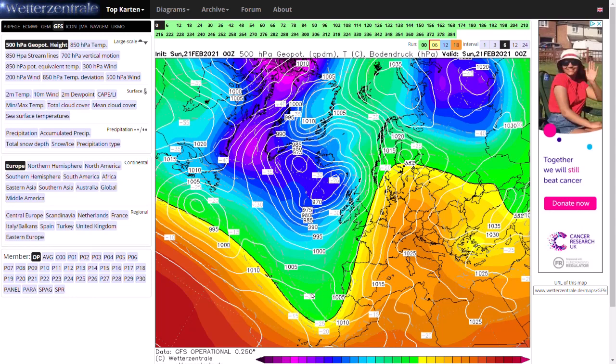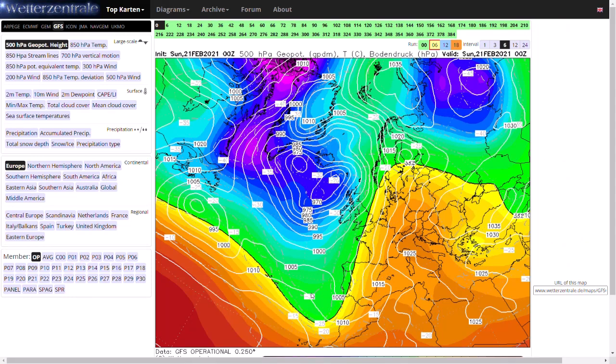Do remember, if you enjoy my videos, make sure you like and subscribe as it really does help me out. But we'll first have a look at the GFS run.